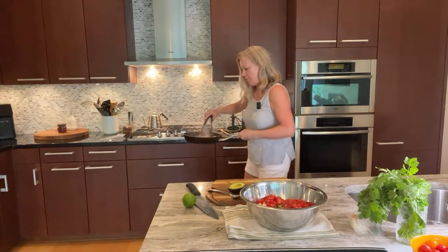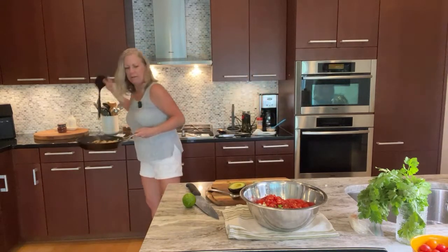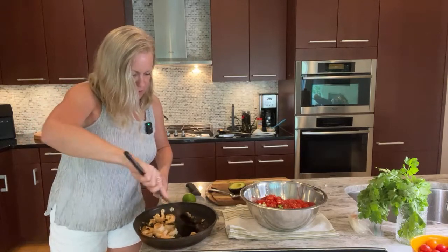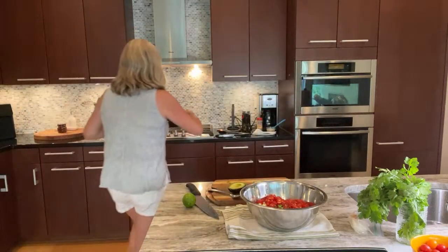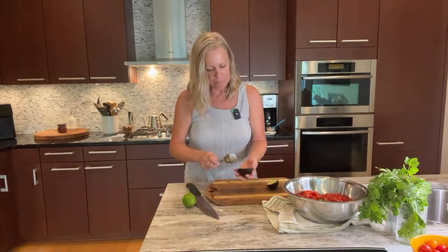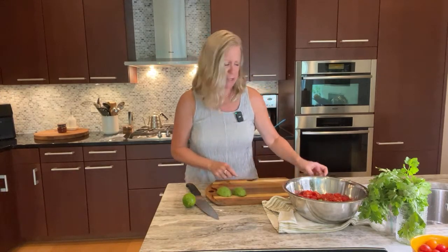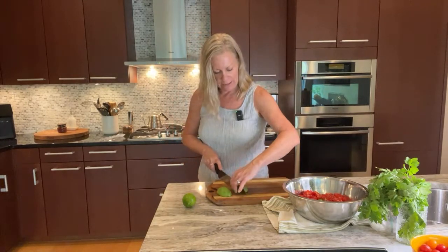My shrimp are going to be done soon — I do not want them overcooked. I've got lots of yummy bits on the bottom that I'm going to scrape up with my spatula because that's yummy flavor and I want all of that to go in the salad. Look at those gorgeous shrimp — not quite as gorgeous as in Carolina, but they'll do for tonight. Next I'm going to get my avocado scooped out and cut up, then we're going to drizzle some lime and a bit of neutral oil on the salad. I almost forgot the cilantro.